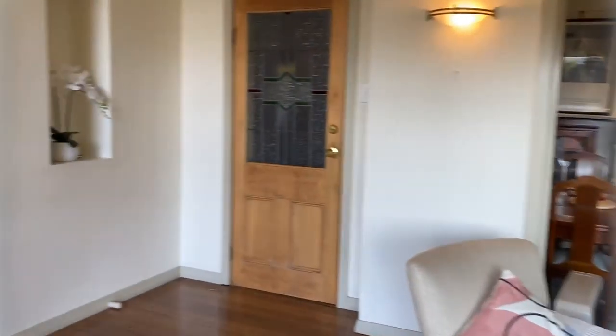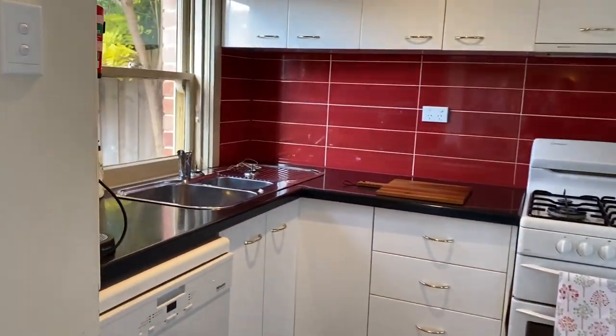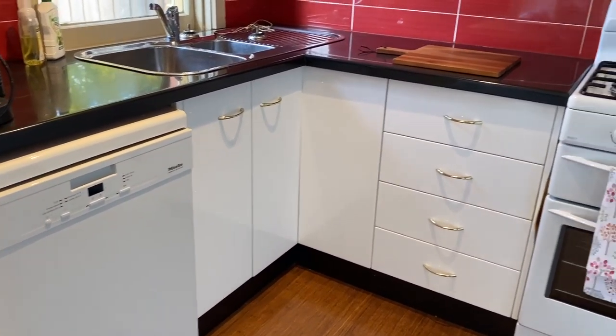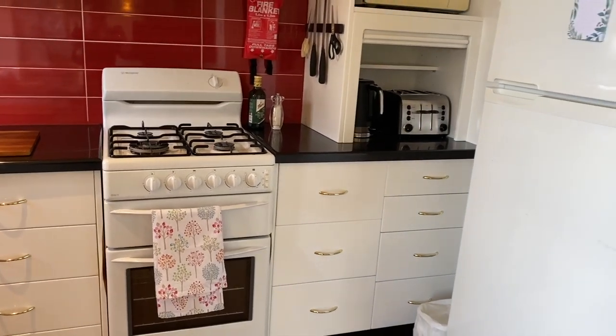Coming back into the property we have a good sized kitchen with dishwasher, electric oven with gas cooktop, with gas also being included in the rent.